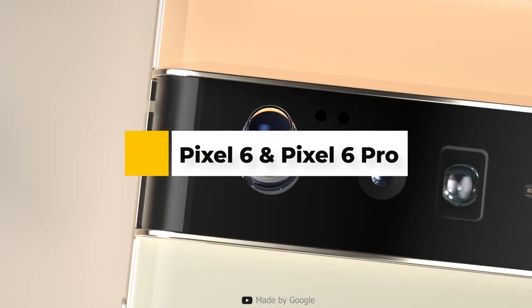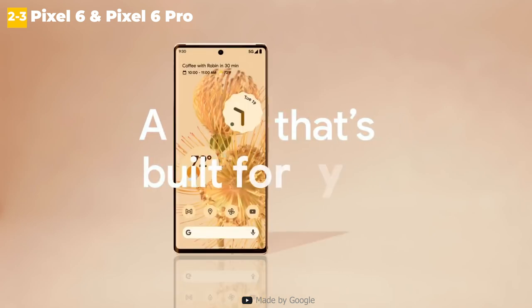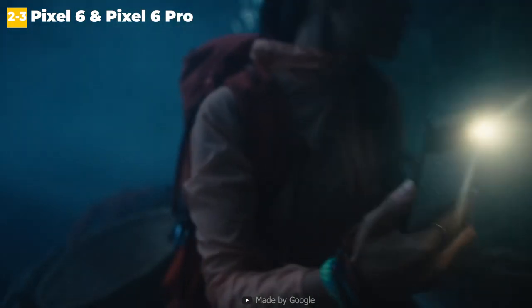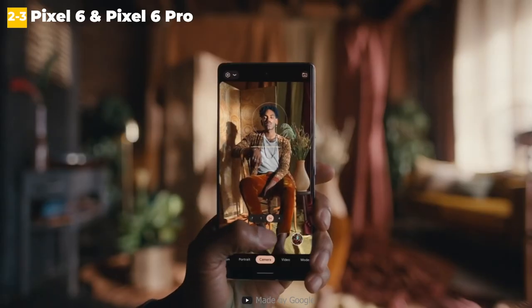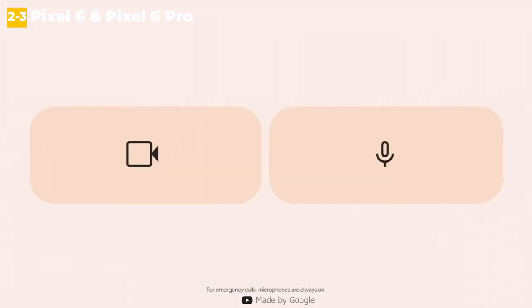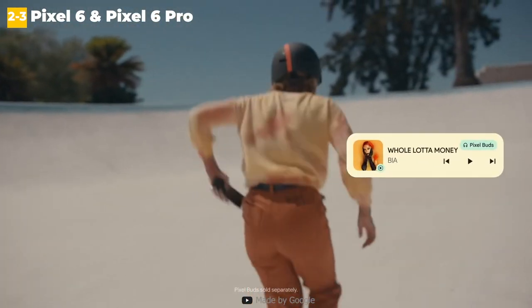3rd place: Google Pixel 6 Pro. Google's earlier Pixel phones had excellent cameras but were lacking in several areas as phones — the hardware was inferior to what Samsung, Xiaomi, and others were offering, and suffered from numerous quality control issues. Google is changing all of that with the Pixel 6 Pro. The phone has the same hardware as the latest flagships from Samsung and Xiaomi, but this does not come at the expense of camera innovation. There is now a 50MP primary camera, an ultrawide lens that performs similarly, and a 48MP zoom lens with 4x optical zoom, meaning the Pixel 6 Pro has some of the best cameras available on any phone today.